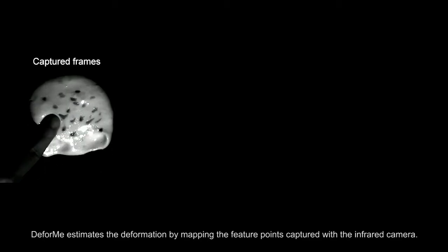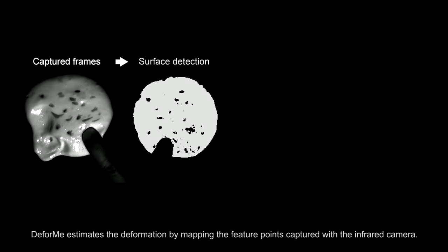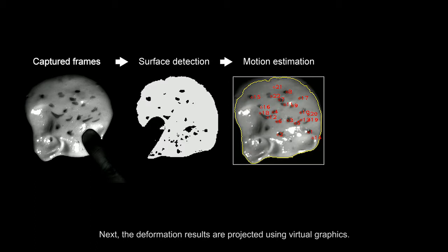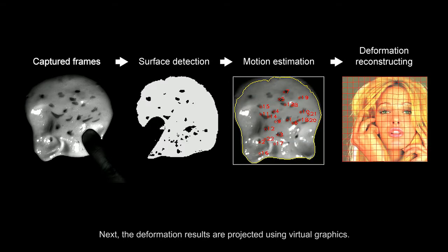DeForMe estimates the deformation by mapping the feature points captured with the infrared camera. The deformation results are then projected using virtual graphics.